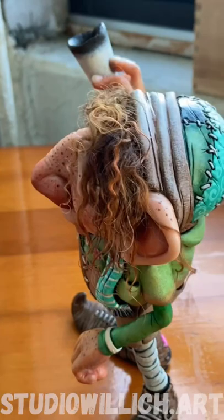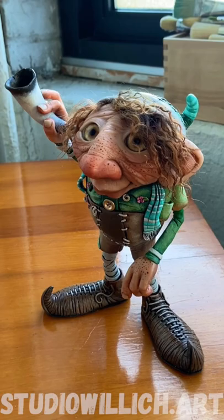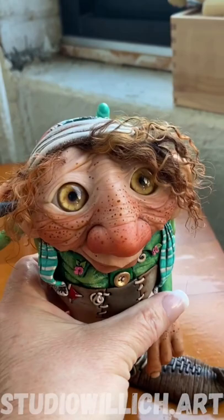And he has hair, which is something that I gamble on every time. But he said, 'Please don't make me bald.' So he's got some lovely locks.